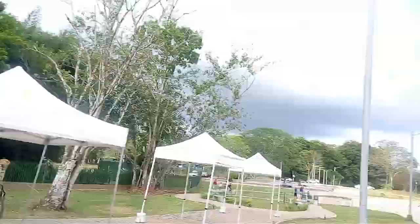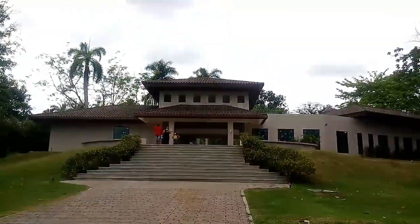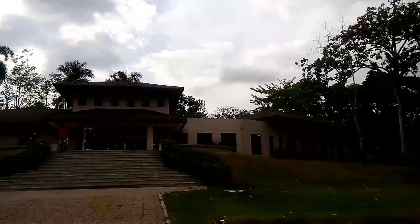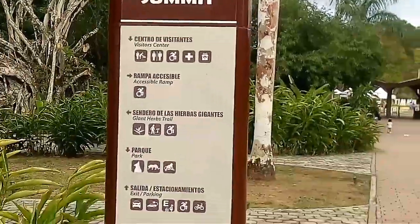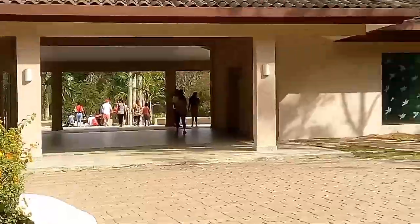Bienvenidos amigos, el día de hoy les voy a mostrar nuestro pequeño paseo al parque Zomi ubicado en la ciudad de Panamá en Gamboa. Para ingresar aquí debemos hacer una reservación previa y solamente pueden ingresar 7 personas de una familia.